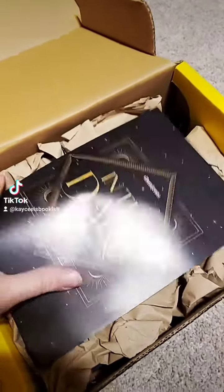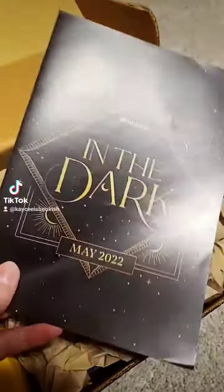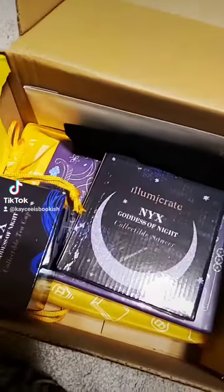So when I first opened the box, it has the card in the dark. Sorry, my glare from my light is terrible. This is the May 2022 box. So there's the little sneak peek. I'll pull out one item at a time and show you guys what's inside.